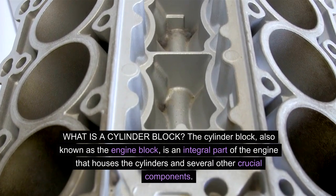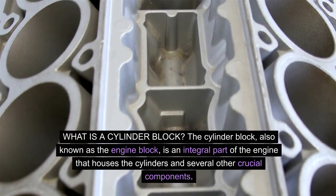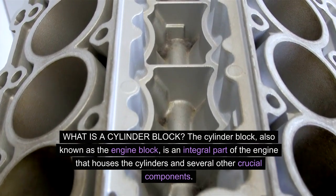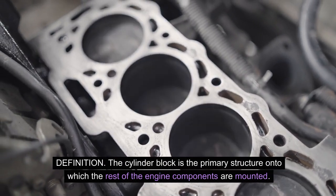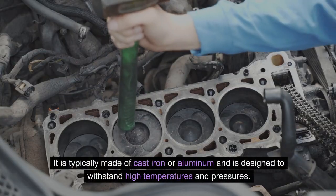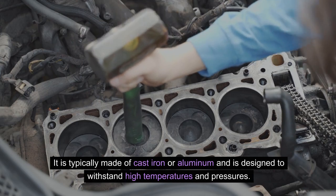What is a cylinder block? The cylinder block, also known as the engine block, is an integral part of the engine that houses the cylinders and several other crucial components. It is the primary structure onto which the rest of the engine components are mounted, typically made of cast iron or aluminum, and is designed to withstand high temperatures and pressures.